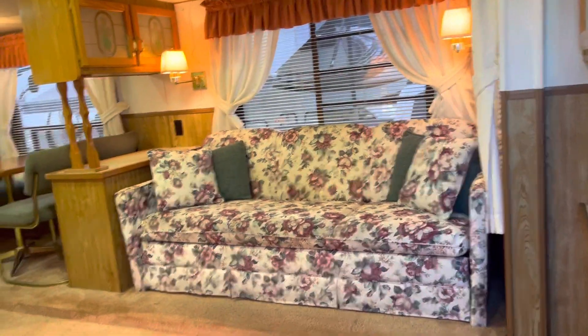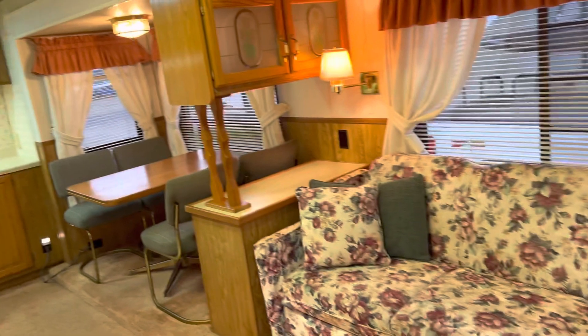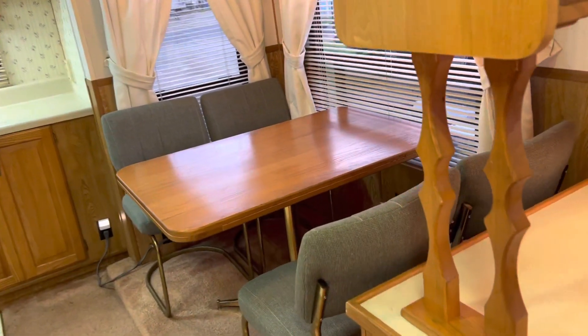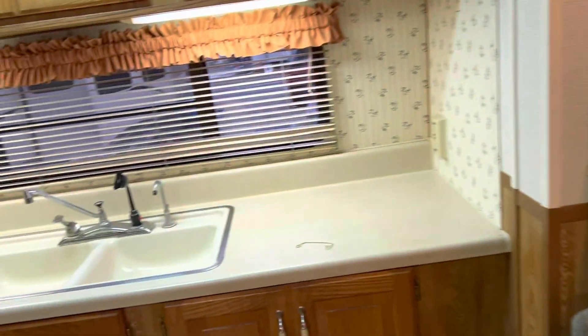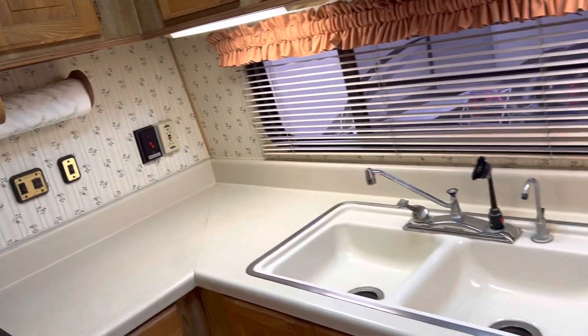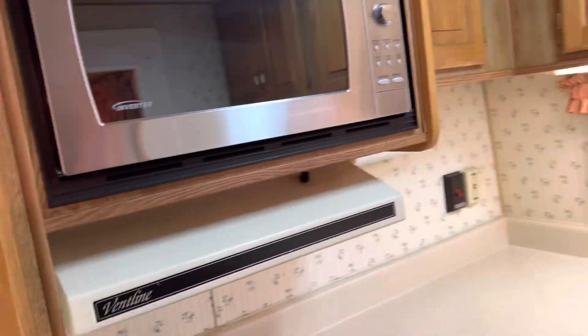You walk into the open plan living room, dining room, and kitchen. The living room and dining room are on a pop-out. Everything in this rig works great — my dad was a very mechanical sort of guy and he was meticulous about upkeep. Now we're going to take a look at the kitchen.